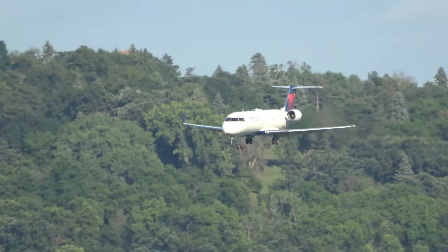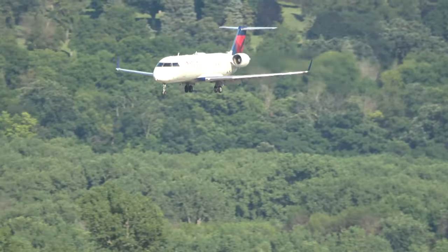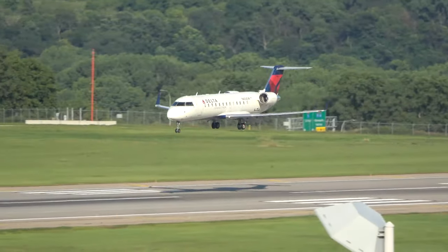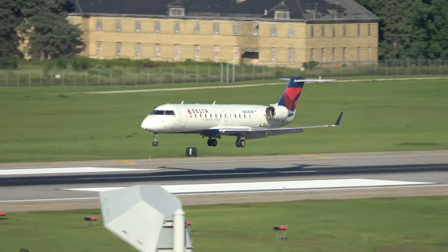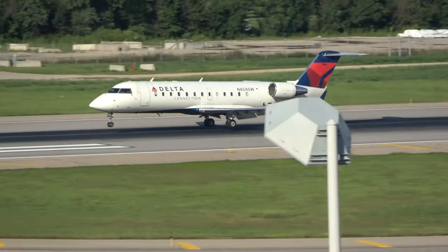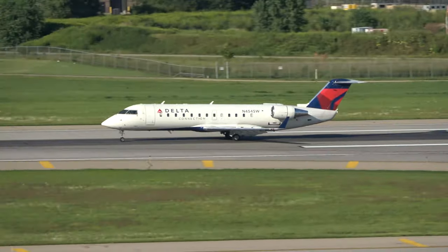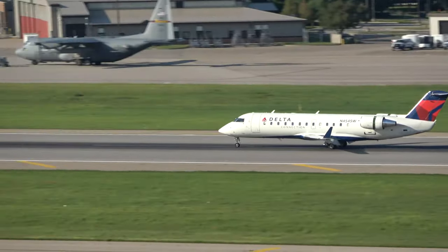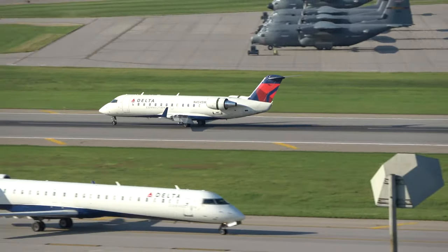According to Bombardier's production list, 75 of the 440 model were built, all delivered to Pinnacle. All the aircraft originally delivered as CRJ 440s have since been converted to CRJ 200s with the standard 50-seat interior. Because of this conversion, there are technically no more CRJ 440s left in the world.